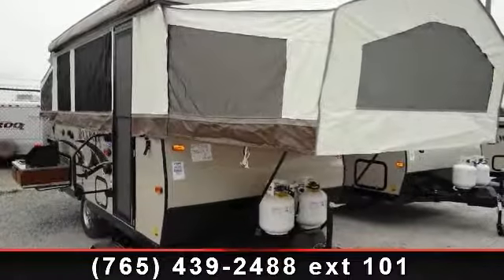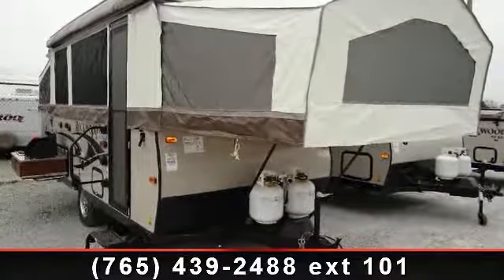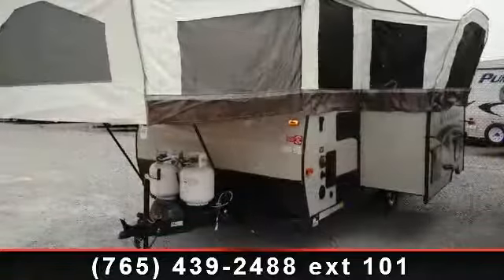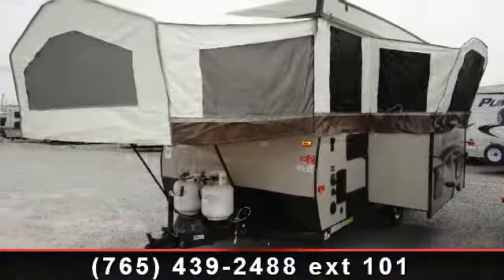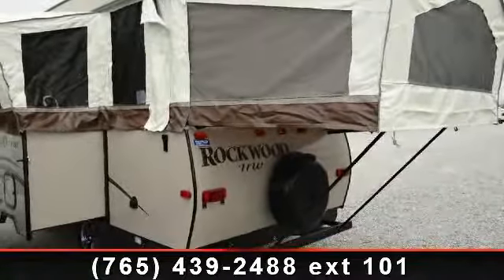Start planning your next trip in this 2014 Forest River Rockwood Highwall HW 277. Pop-ups are easy to tow, and they give you the feeling of camping in the outdoors while still being protected from the elements.